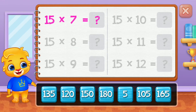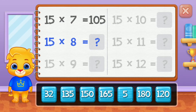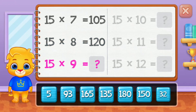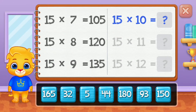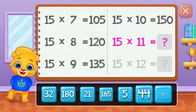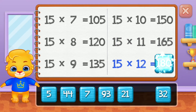One hundred and five, one hundred and twenty, one hundred thirty-five, one hundred fifty, one hundred sixty-five. Well done! One hundred eighty.